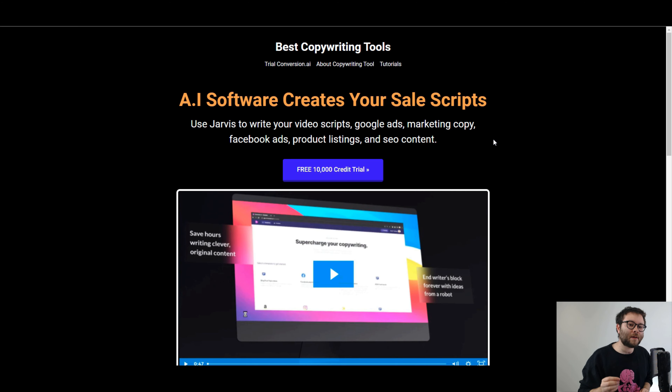If you have not yet tried out conversion.ai, make sure you visit trialjarvis.com because you'll be able to grab 10,000 free credits just by clicking the button there. This means that you don't need to spend a penny before you know if this software is for you. I've been using it for 10 days now and I'm really enjoying it, so it's definitely worth a shot. Make sure you try it out with those very generous 10,000 free credits before you pay a penny.